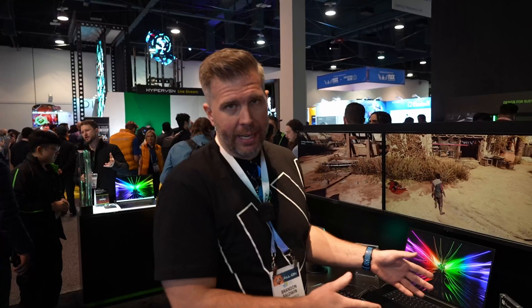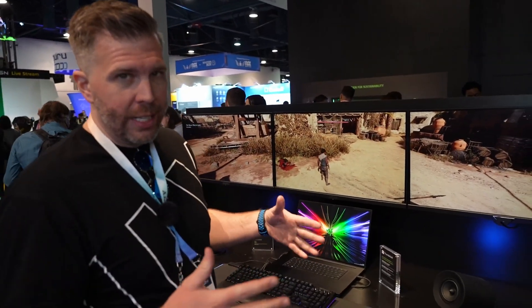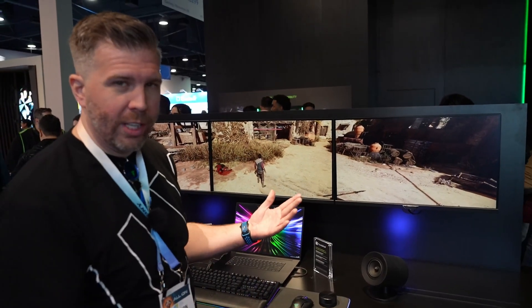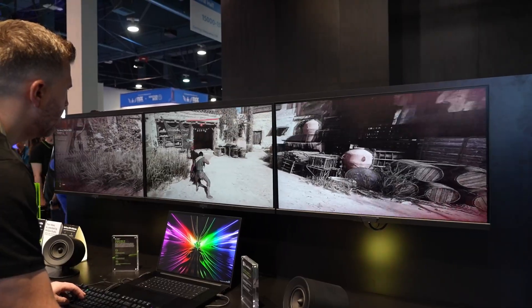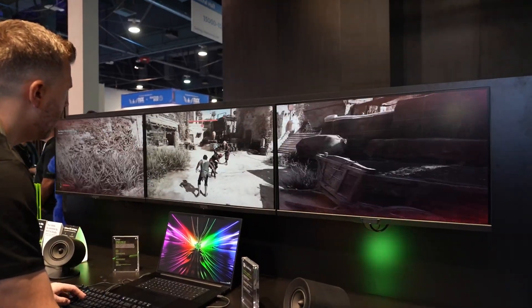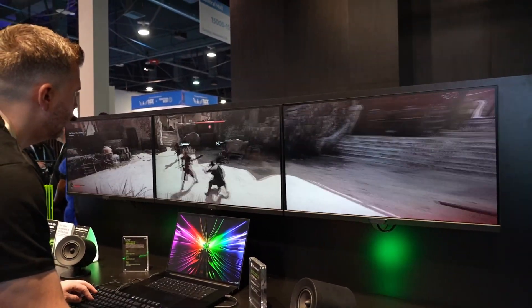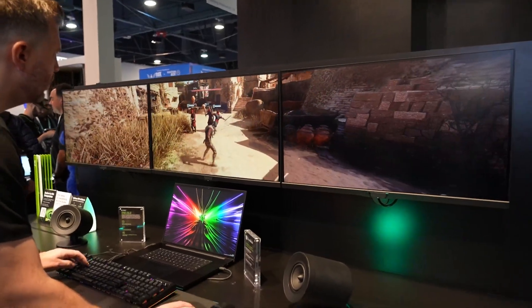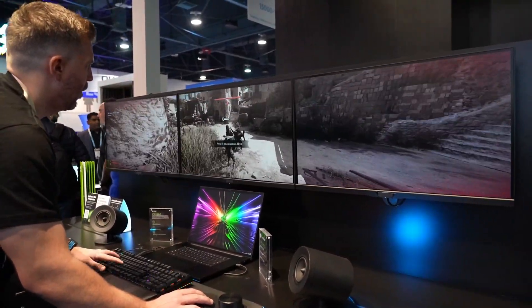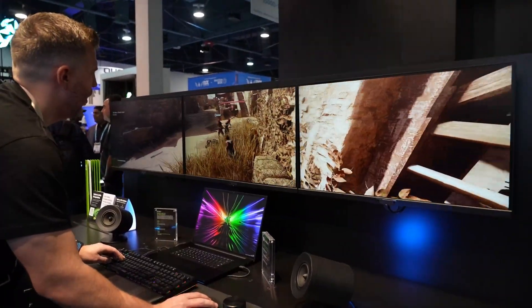The big thing about the Blade 18 this year is the 4K 165Hz display. Currently it's a 500-nit display, but they don't have an official decision yet on what the final display specs will be. The big thing here is that 4K 165Hz display — that's the world's first in a gaming laptop. And of course it's a 16:10 aspect ratio, so it has extra vertical resolution compared to a traditional 4K.